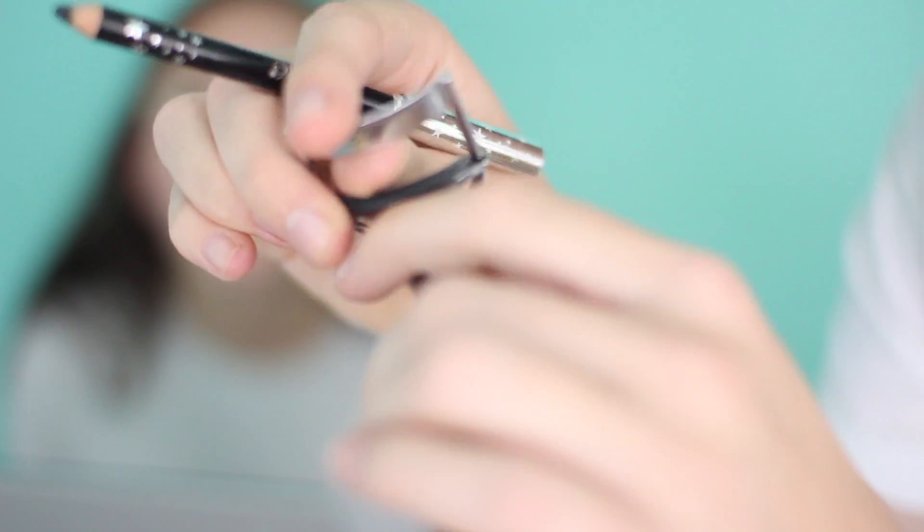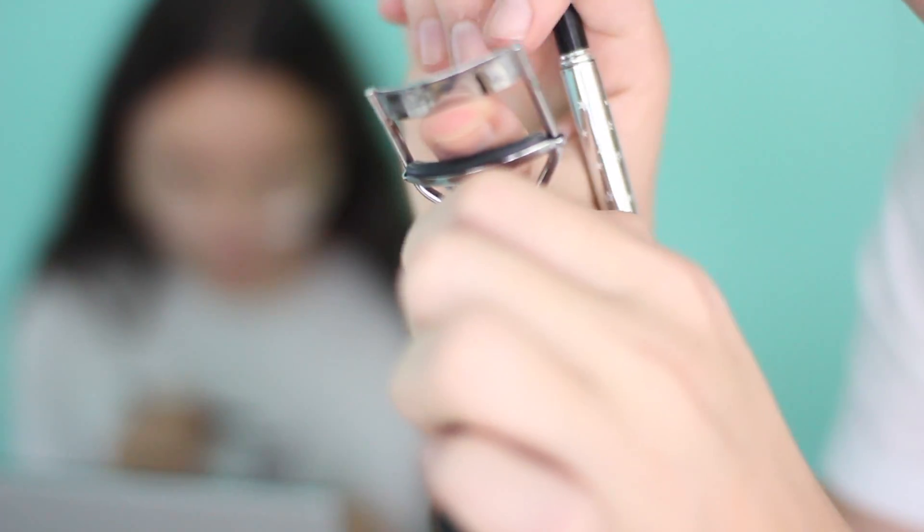Next we're doing the eyeliner and lash curling hack - you're supposed to be able to do your liner and curl your lashes at the same time. You put the liner right on top, and you need a really thick gel eyeliner. I got mine on but it just went on my eyelash. I don't think this is gonna work. It does not work.